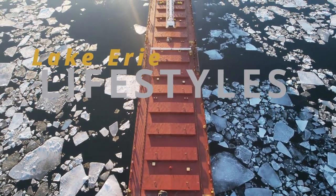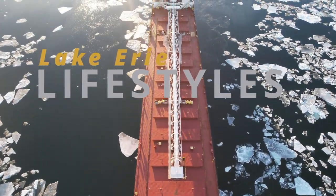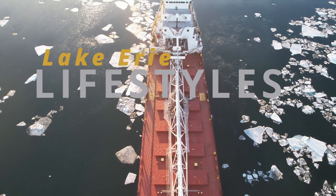Hit that subscribe button to see our next episode of Ships of Sandusky Bay. And we'll see you next time on Lake Erie Lifestyles.